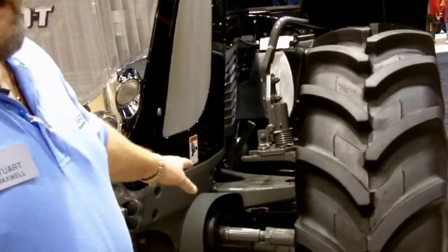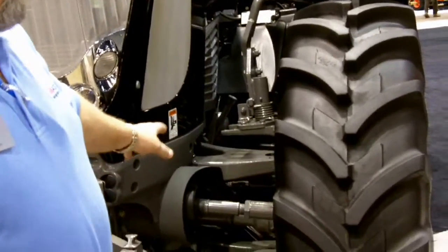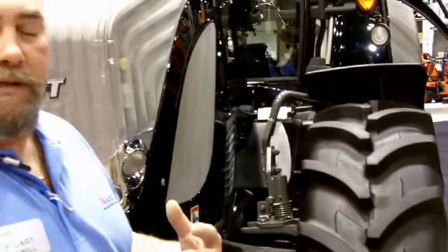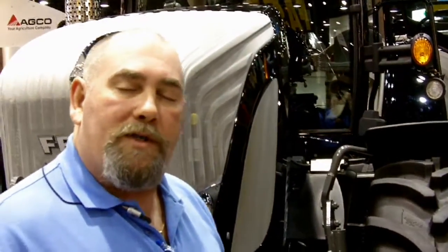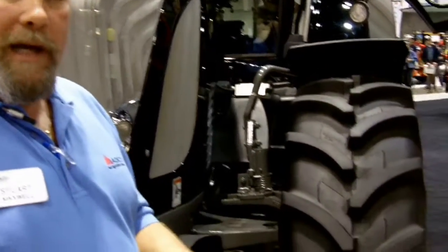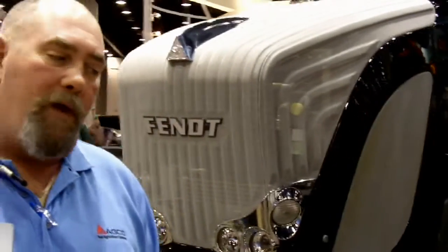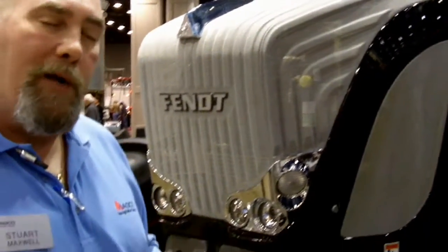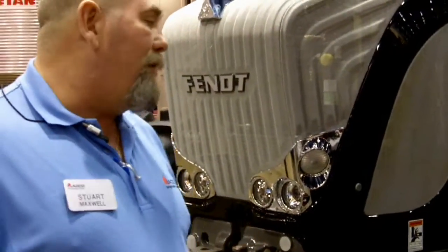We have an independent front suspension system on the Fendt tractor. The whole idea of the Fendt suspension system is to keep the front axle firmly planted to the ground in all kinds of conditions. However, the end result is a very nice, smooth ride. The suspension is reactive, meaning it will change according to how we're driving the tractor. If we're driving at road speeds and we come to a steep or sharp curve, the suspension will actually stiffen up to help support the body so we don't get any body roll — very similar to what BMW cars do.